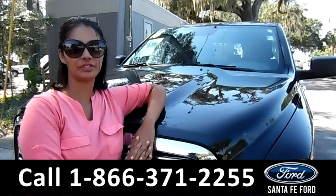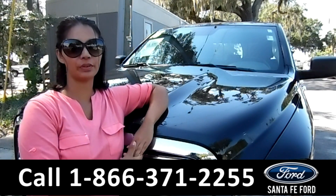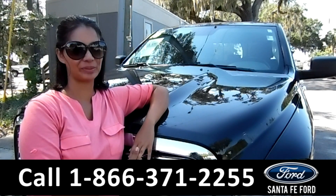That was the 2016 Ram 1500. For more information, call us at the number below or check us out at Santafeford.com. This is Brandi. Thanks for watching.